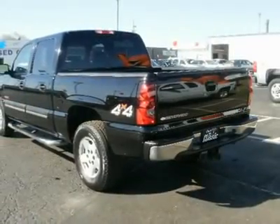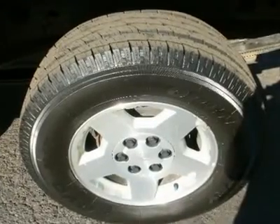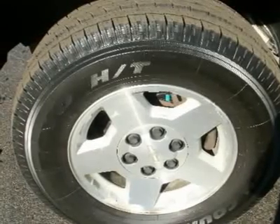Silverado's large door openings make getting in and out easier, and the door handles are big and easy to grab. On the road, it rides well and handles well. It's quick and it's comfortable.